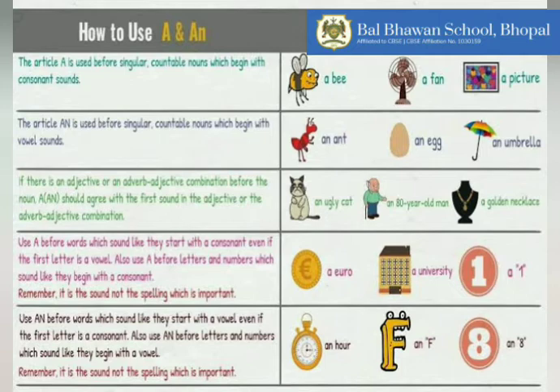Whereas the article AN is used before singular countable nouns which begin with a vowel sound. For example: an ant, an egg, an umbrella. All these words or nouns are beginning with a vowel sound.